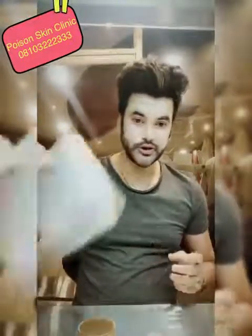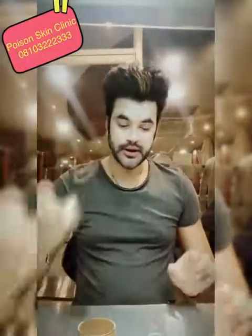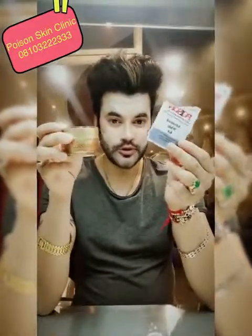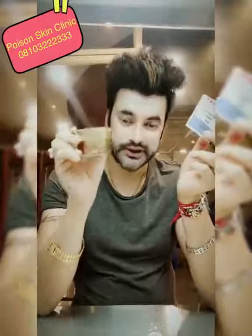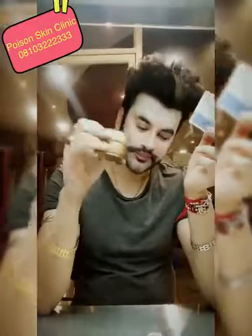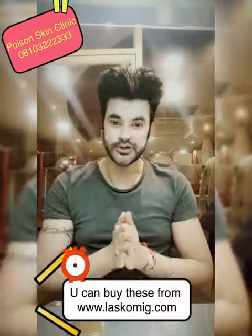Pricing: the glutathione is 2,400 for 15 days, the Insta White Pack is 4,000, and the Advanced White Kit comes to around 9,000 for a month — you use it 2 to 3 times. The Dermacool maintenance cream costs around 2,100. These will be available at www.laskomig.com.